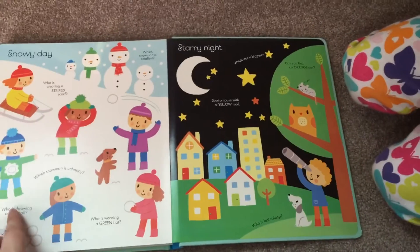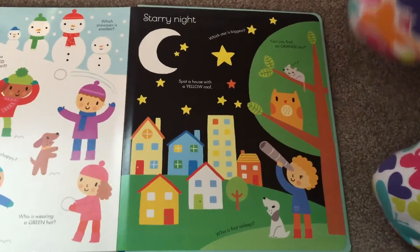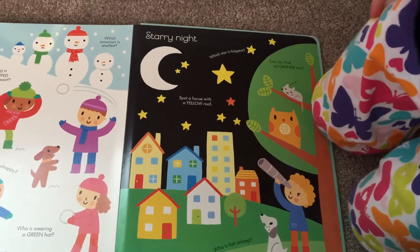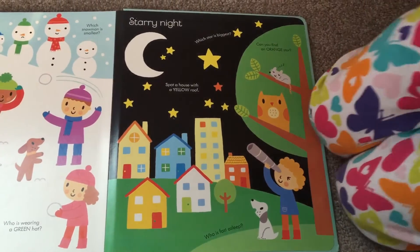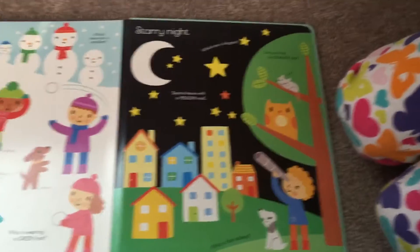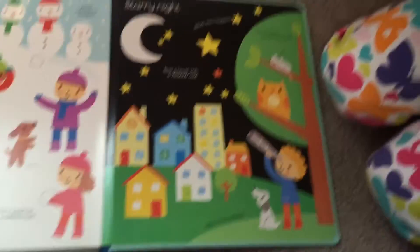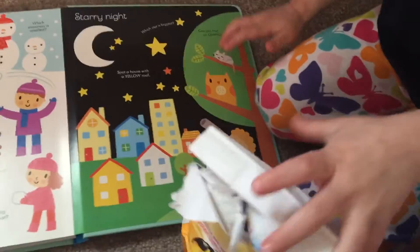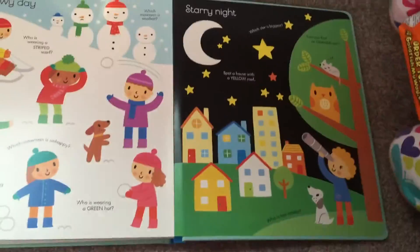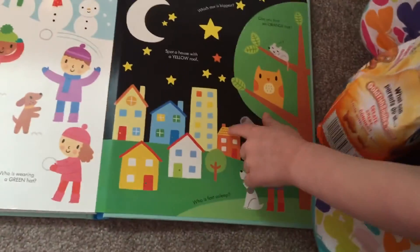And then here's the last page — snow day and night time. You want to do this last page, Layla? Which star is bigger? Can you find an orange star? Find an orange star, please. Who is fast asleep? Layla. Find a house with a yellow roof. Which house has a yellow roof? Good job. The end.